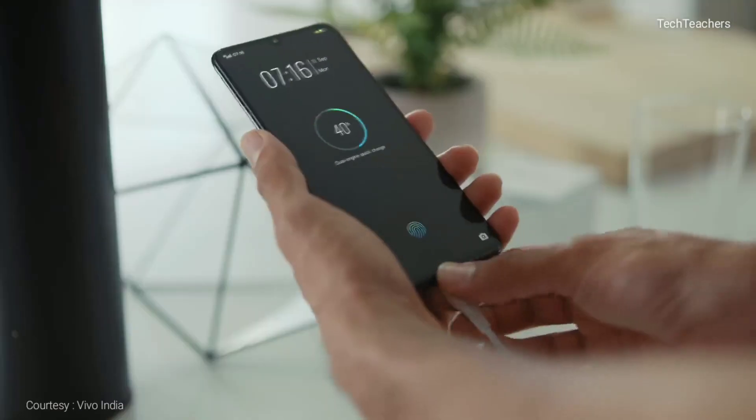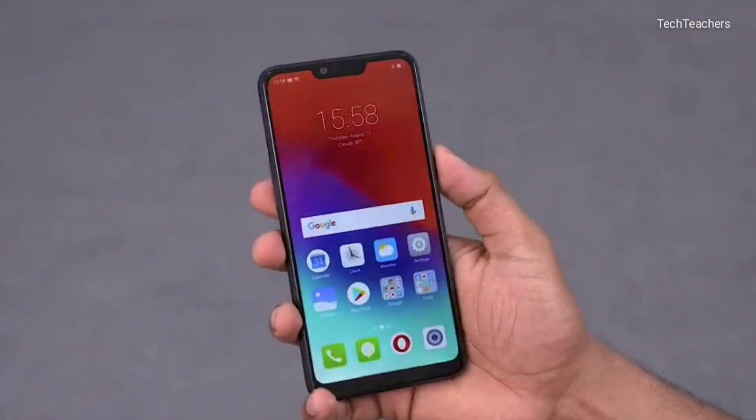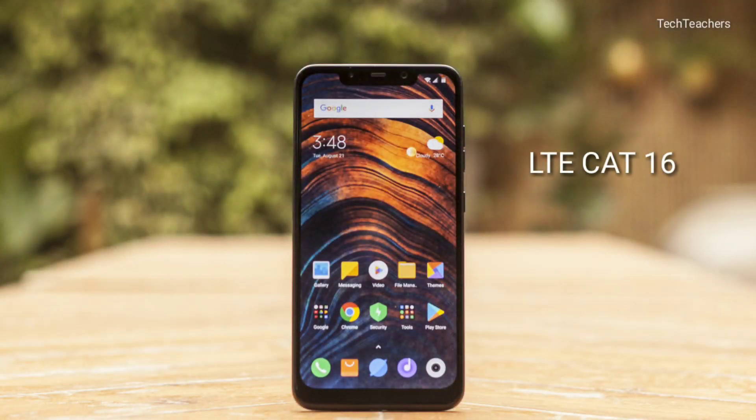Just to give you a perspective, all the phones in this price segment or even the lower price segment have an LTE Cat 12 modem or above. For example, the Realme 2 has an LTE Cat 13 modem, the Asus Zenfone Max Pro M1 has an LTE Cat 12 modem, and even the Poco F1 has an LTE Cat 16 modem.